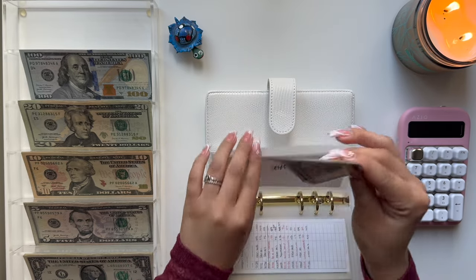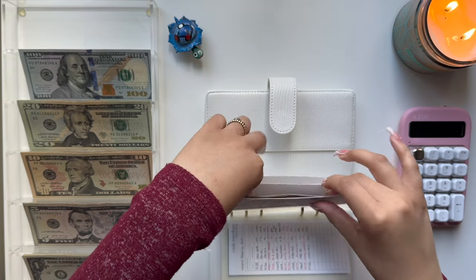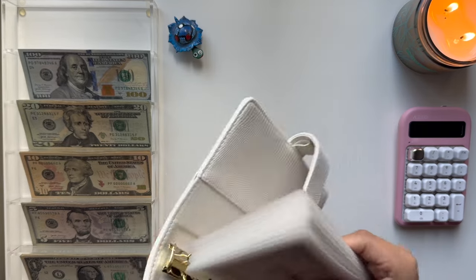Let me readjust this money — I didn't like the way I placed it. Okay, that's a little bit better. And that is actually it for this binder.